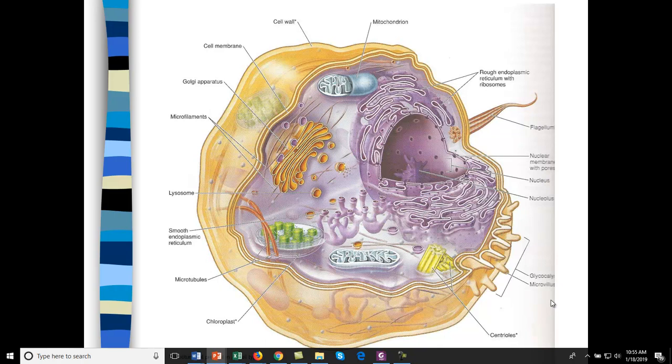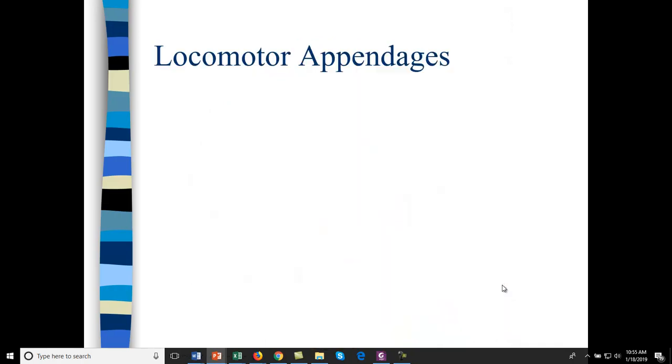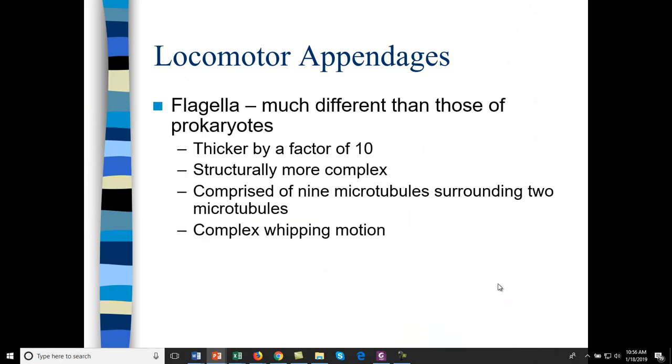Eukaryotic cells can have a glycocalyx, and you can also see microvilli on it. There are flagella in eukaryotes. They look like microtubules and are structurally more complex than prokaryotic flagella — thicker by a factor of 10 — and have 9 microtubule doublets surrounded by 2 microtubules. Note: one bullet incorrectly says 9 microtubules, but it's actually 9 microtubule doublets.